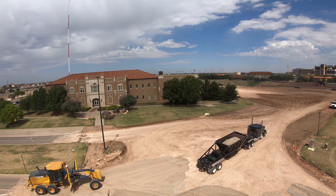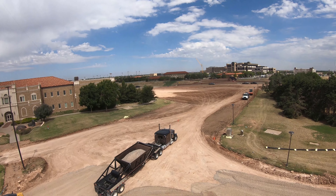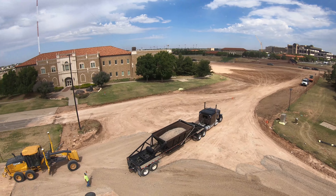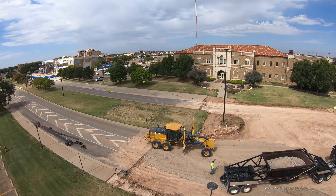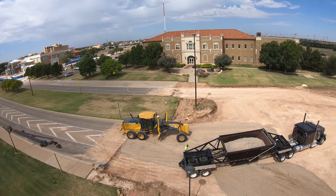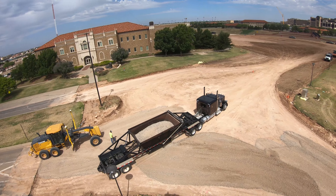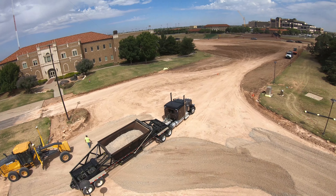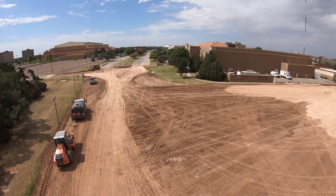Here's a better look at the roundabout. You will have access to Indiana and Maine from this roundabout, but also the south entrance of lot C-10 will be right there as well.